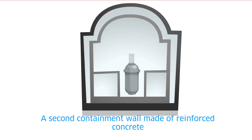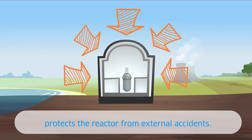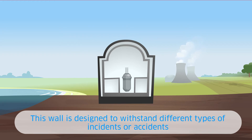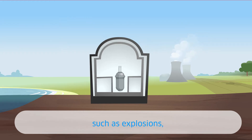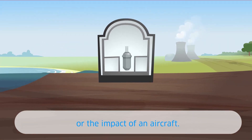A second containment wall, made of reinforced concrete, protects the reactor from external accidents. This wall is designed to withstand different types of incidents or accidents such as explosions, flooding, earthquakes, or the impact of an aircraft.